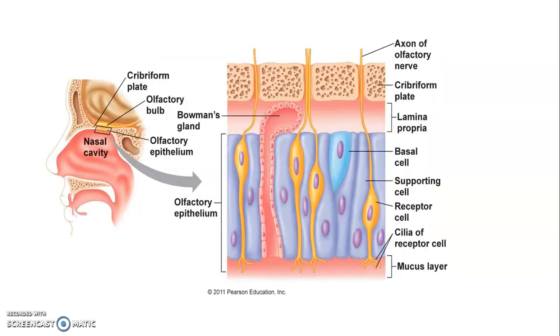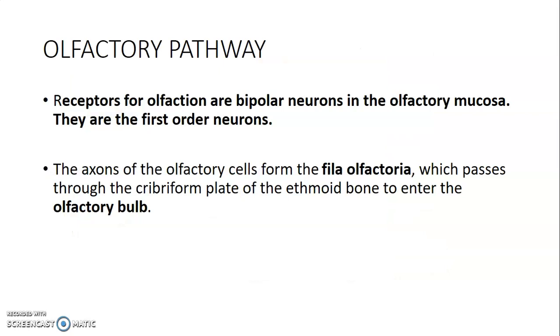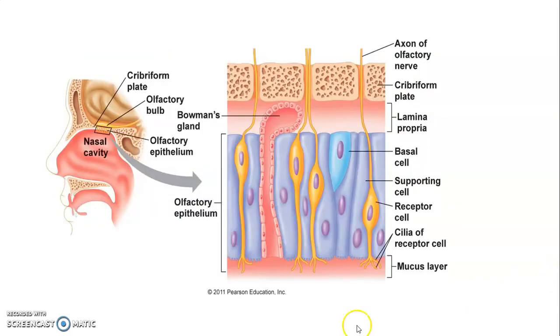The bipolar neurons are usually at the roof of the nasal cavity, because that's the location of the olfactory mucosa. These are our first-order neurons. Looking at this diagram, that's the nasal cavity, and the roof of the nasal cavity has the olfactory epithelium. Those are the first-order neurons, and they're going to relay at the olfactory bulb.